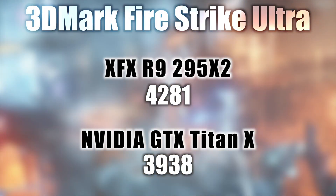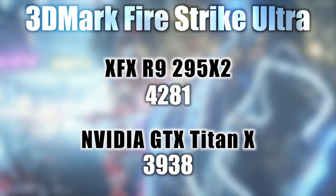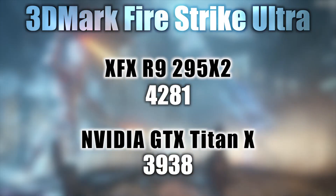Next up, Fire Strike Ultra, the 4K benchmark. The R9 295 X2 shows 4,281 and the Titan X 3,938, once again showing the R9 295 X2 as the leader.